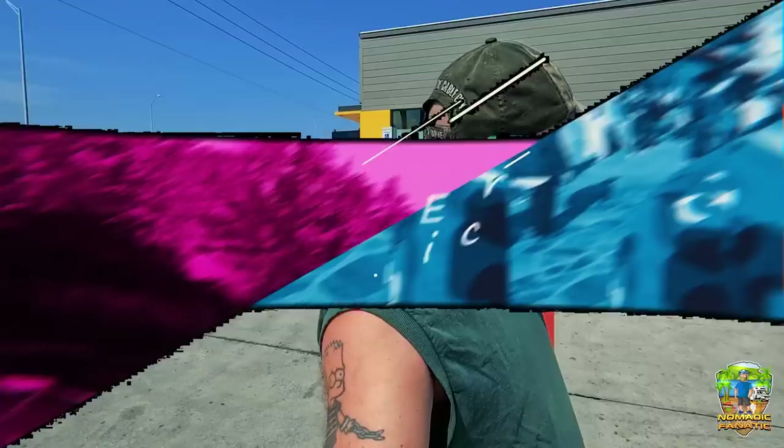Hey everybody, Eric here from Nomadic Fanatic. Hope you're having a good afternoon. I'm out exploring in Tater Tot, my lifted smart car, here in Fort Worth, Texas — home of the very first fully automated McDonald's restaurant with a drive-through and apparently also automated counter service. This will be interesting, let's go check this out.